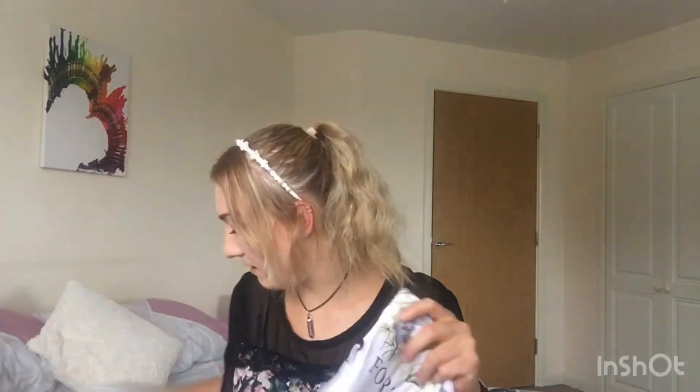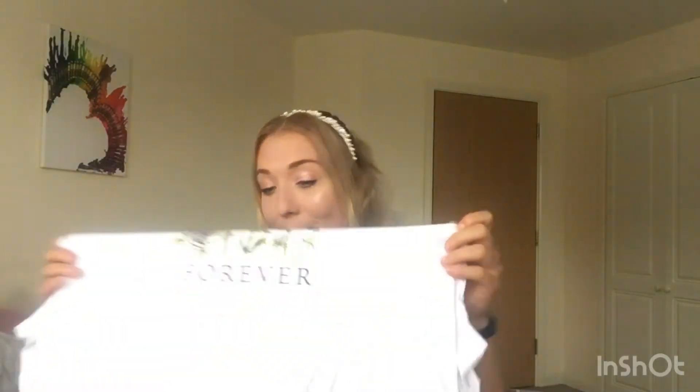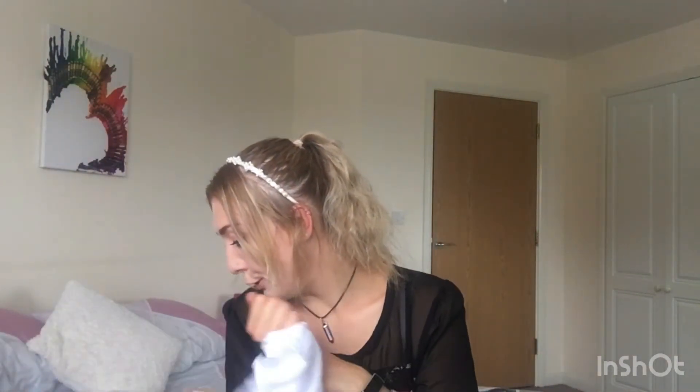The last item in the New Look haul is a top I really wanted. I wanted to get it in a size 14 for an oversized look but they didn't have my size, so I picked up the size 12 and I'm super happy about it. It's a t-shirt that says 'Stay Wild Forever' — I have literally wanted this for ages. That one was £8.99 at full price.